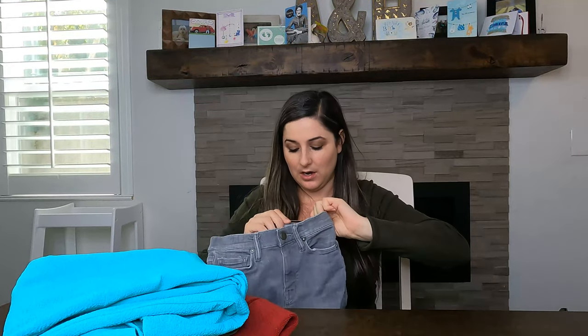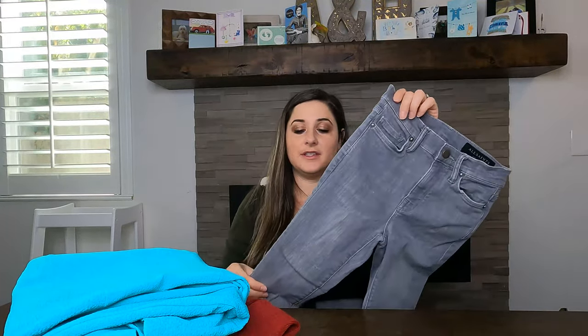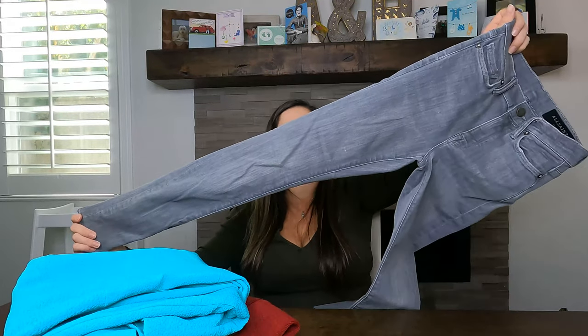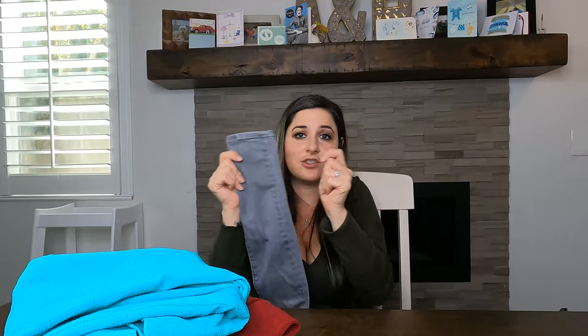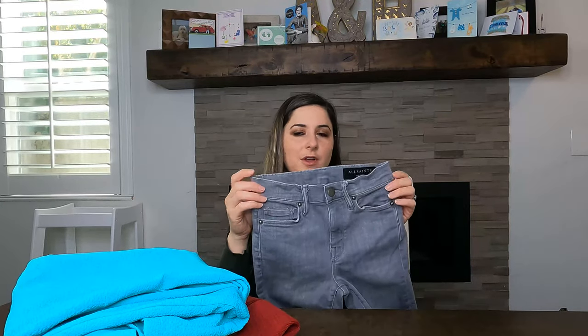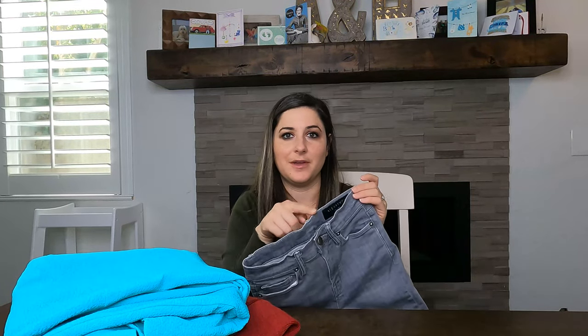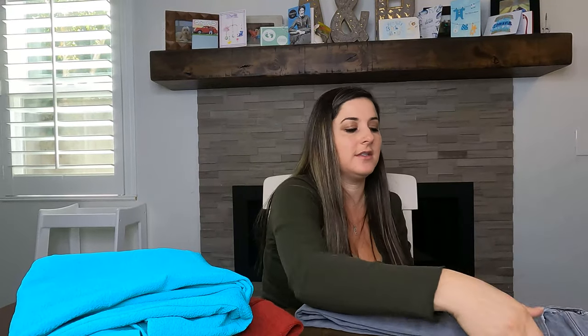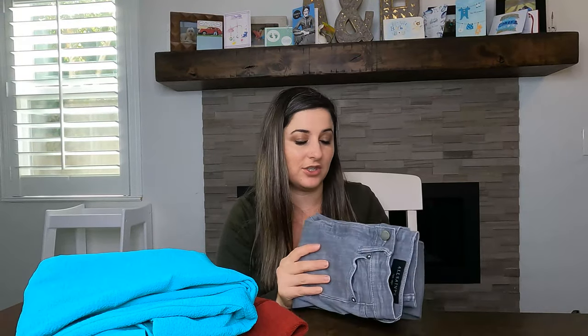This next one is All Saints — definitely a brand to keep an eye out for. I love selling All Saints, especially their jeans. These are a size 25, the Eve skinny jean. They're really skinny with a decent amount of stretch, but I noted in the listing that they actually run smaller than a 25 — when I measured across it's about 11 inches. I want to make sure buyers refer to the measurements since it doesn't seem true to size.